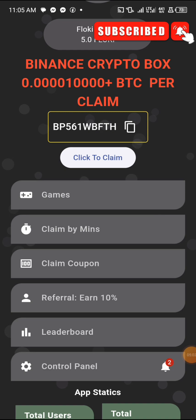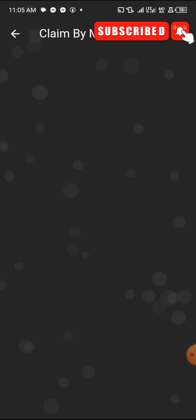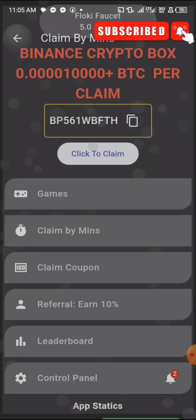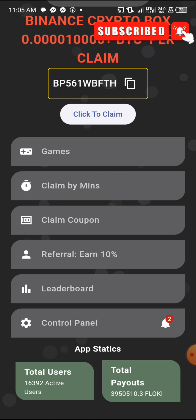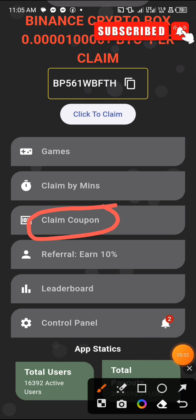Now let me show you another way to earn — Claim by Minute. I've already claimed what was available so there's nothing left for me right now, but on your account you should have some available. Once you click Claim it displays an ad, then after the ad you claim it and come back a few minutes later to claim again.